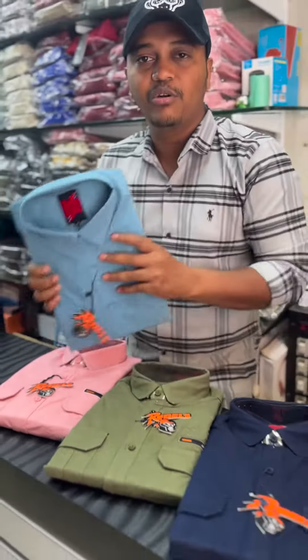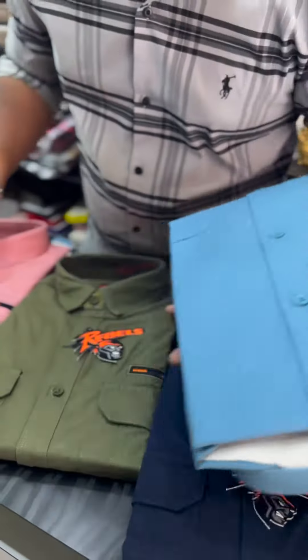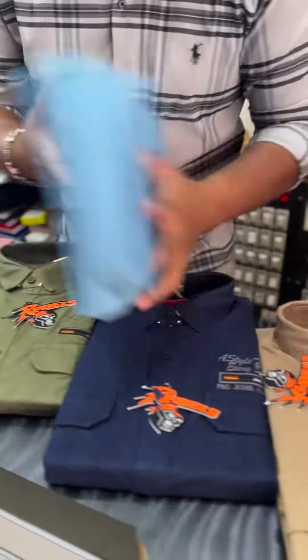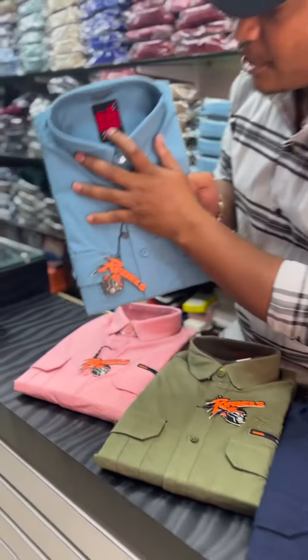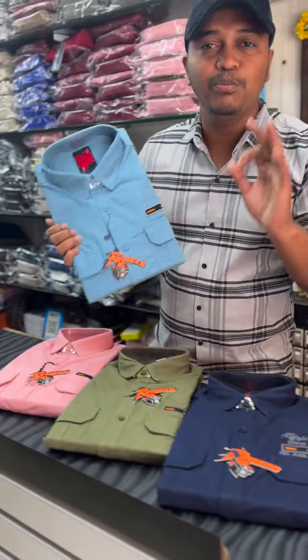We have full control with triple needle stitching. The buttons — pink button, green button. We have a new brand today. We have a full revoke, super good.